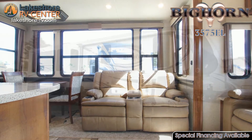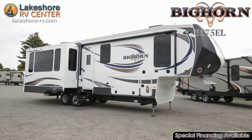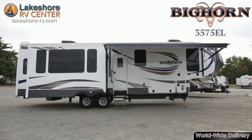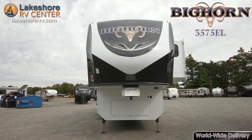When it rains on your camping trip you still have a space to relax in your private living room. Stretch out on the sleeper sofa or lean back in one of those cozy recliners. The entertainment center has a warm fireplace, large TV, and pullout desk area where you can get some work done.